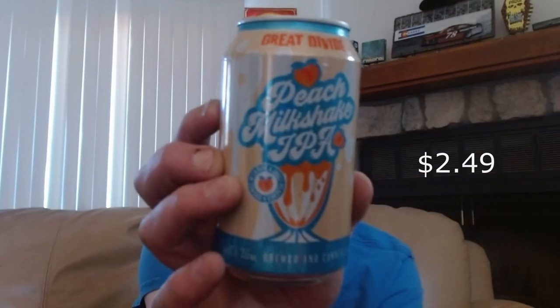We have from Great Divide Brewing Company out of Denver their peach milkshake IPA. This is 6.5% ABV, brewed with ripe juicy peaches. Yum, that sounds delicious, that sounds awesome. I want to show that one last — that's a cool one.